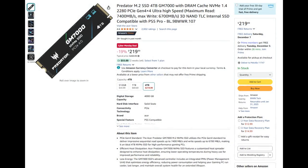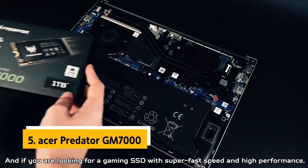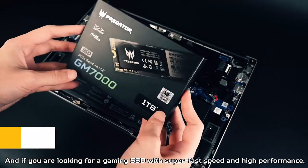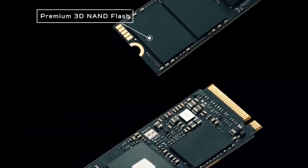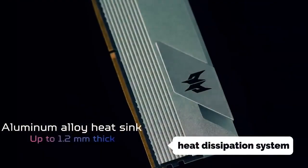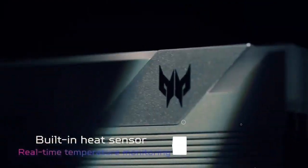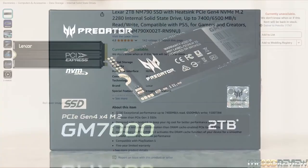Number three, when it comes to 4 terabyte SSDs, the Acer Predator GM700 4 terabyte offers the best price-to-performance ratio on the market. Speedy performance, DRAM cache, great price even when not on sale, and tons of storage space are reasons enough to recommend this SSD to PC and PS5 gamers in need of lots of fast SSD storage.